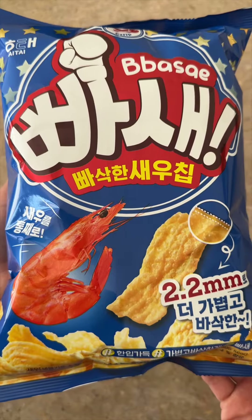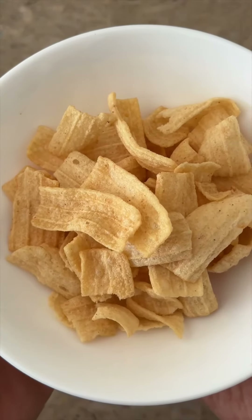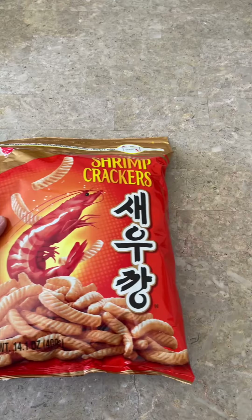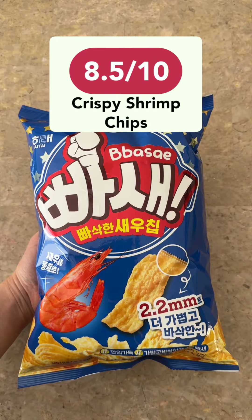Next, we have these shrimp chips. These chips come coated in shrimp powder and they're super light and airy. These are really good and addictive — they have a light shrimp flavor that's salty and a bit sweet, and the texture is incredible. I still think Nongshim shrimp crackers are the gold standard when it comes to shrimp snacks, but these are a very close second. I give this an 8.5 out of 10.